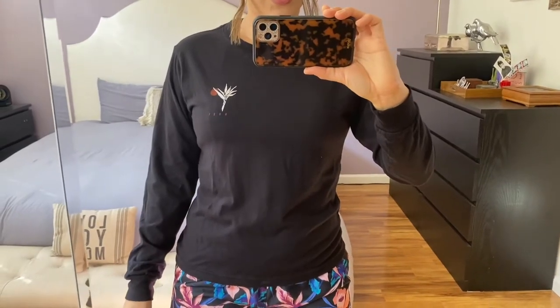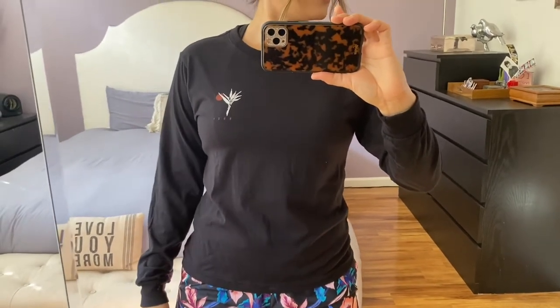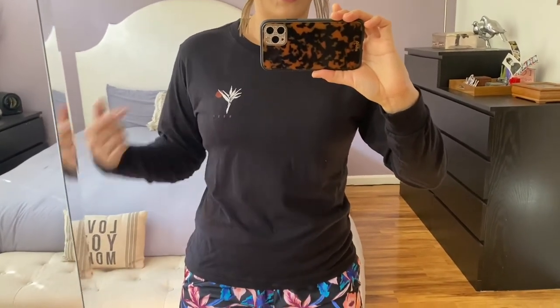Here is the shirt from Roxy. It's a long sleeve crew neck boyfriend fit 100% cotton t-shirt and I got this from Amazon. It is $25.25 on Prime. It has a little logo in front, but then it has a larger version on the back, and sometimes you just need some coverage when you're out in the sun.